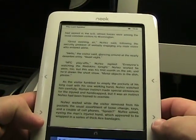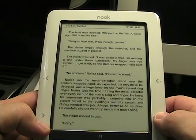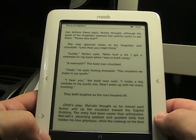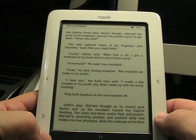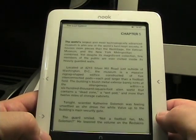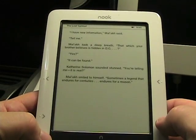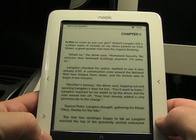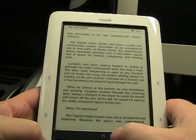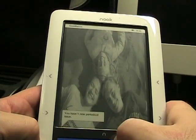Let me jump to a book and show you the page turn speeds. It has changed a bit — it was fine for me last time. You get to the bottom, push the button, and it's pretty fast — pretty typical for an e-ink display. I think before when it first launched it was just over two seconds per page turn, but now it's within a second. It's as fast as any other e-ink display, so that's no longer an issue.